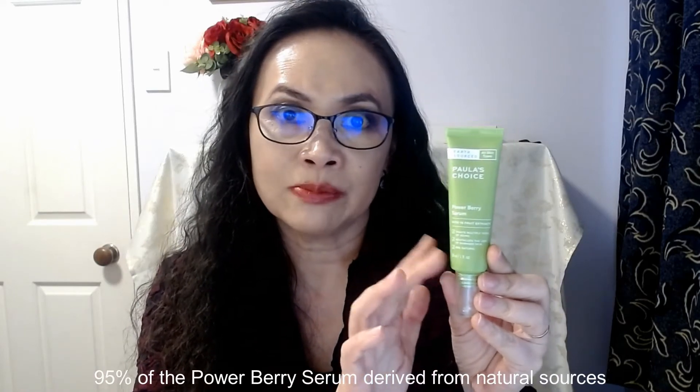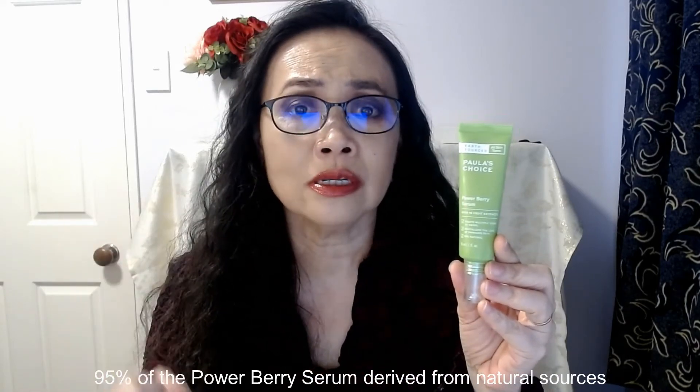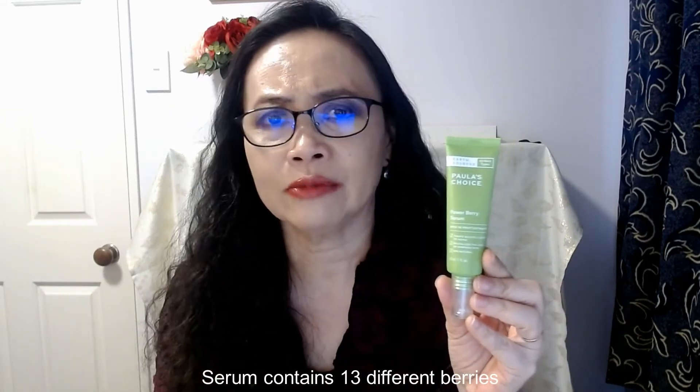The label says 95% of this product is derived from natural sources, and the serum contains 13 berries. The ingredients include gooseberry fruit extract, blueberry fruit extract, raspberry fruit extract, elderberry fruit extract, magnolia fruit extract, goji berry fruit extract, China berry fruit extract, grape seed extract, camu camu fruit extract, acerola fruit extract, sea berry fruit extract, and blackberry and strawberry fruit extracts.